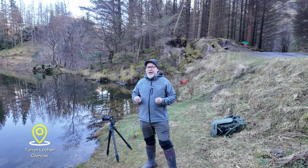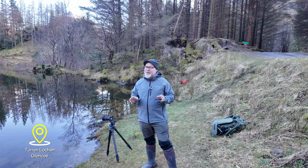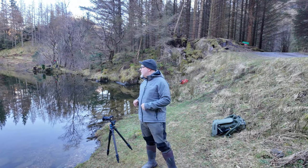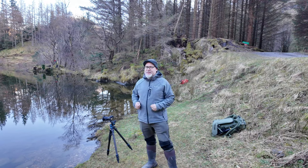Every time I come here I get superb reflections. They're never guaranteed of course, but this place has never let me down. Today's no exception — absolutely stunning.